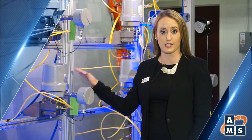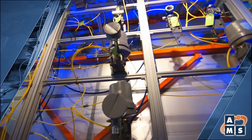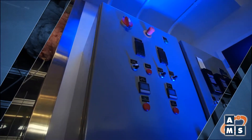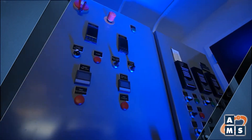Our suite of OLM products provides the only comprehensive solution for instrument performance monitoring designed specifically for the nuclear industry. From data acquisition to advanced signal processing and diagnostics, AMS's OLM suite provides the tools to transition from time-based to condition-based maintenance of critical process instrumentation and other equipment.